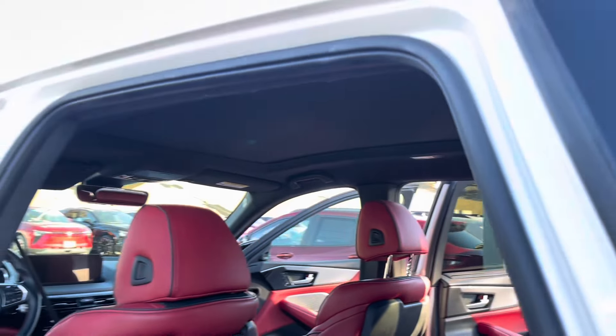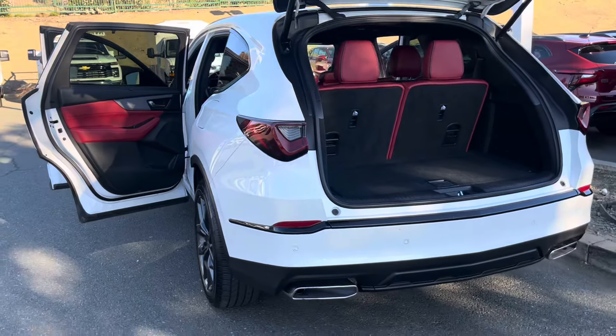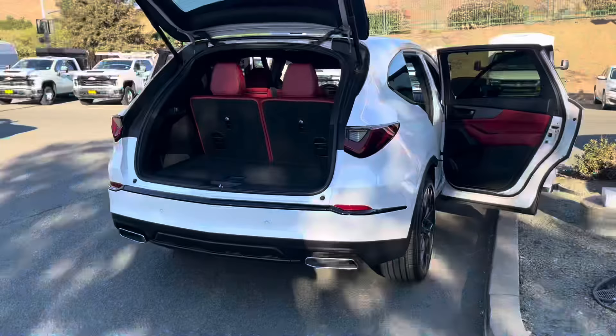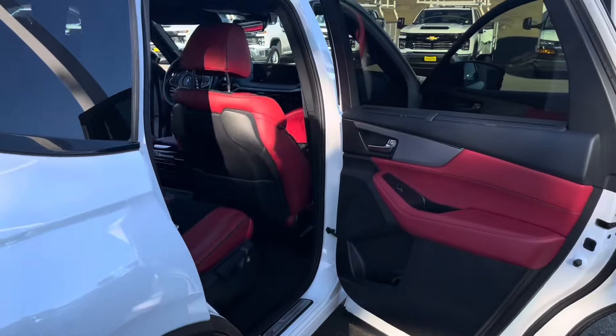Power moonroof. Gas tank is on the left side. All Acuras require 91 octane. And beneath your storage space here. And this is the rear of your Acura MDX.